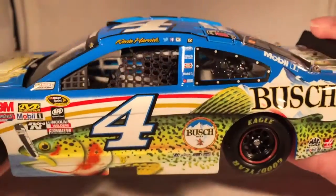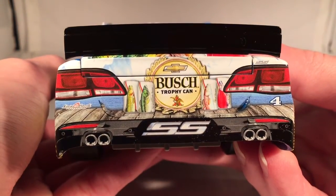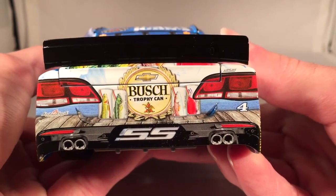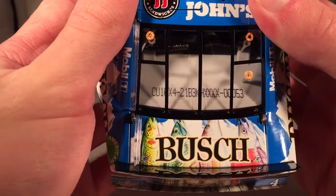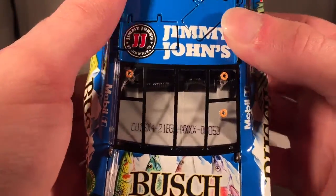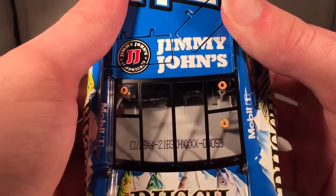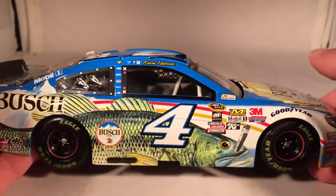There's one winner sticker from — I think Phoenix. On the back, you have Bush Trophy Can and Kevin Harvick Foundation, with more pictures of cans on a dock. On the deck ledge, you have Bush and four fishes that you would have caught. Jimmy John's on the roof. This is number 53.